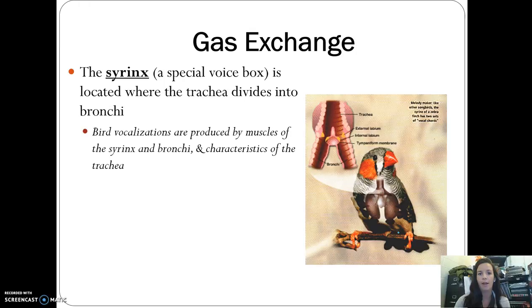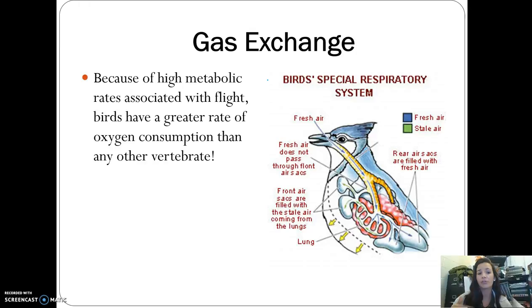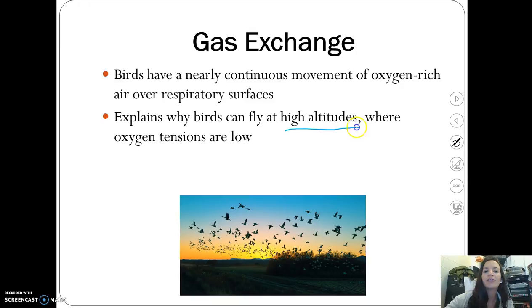In terms of gas exchange, birds have a syrinx, which is a special voice box that helps with bird vocalizations, bird songs, and communication with other birds. Their high metabolic rates during flight mean they consume more oxygen than any other vertebrate. They also fly at very high altitudes where there's less oxygen, so they need a continuous movement of air over their respiratory surfaces.